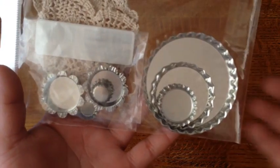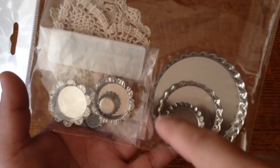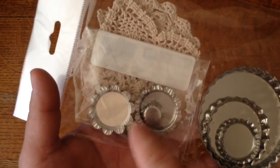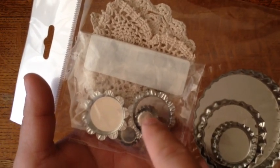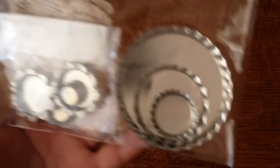So I used — sorry for the glare — the bottle caps. She sent us, the design team, these bottle caps. They have this very large one that goes along with the set, and she also has these tiny, tiny ones. I used the biggest one in the set and one of these little tiny ones for my project, along with other stuff.